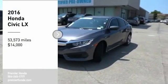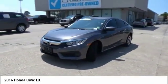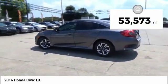Come test drive the 2016 Honda Civic. Practical, awesome gas mileage, and incredibly reliable, and is priced below $15,000. This vehicle has less than 55,000 miles.